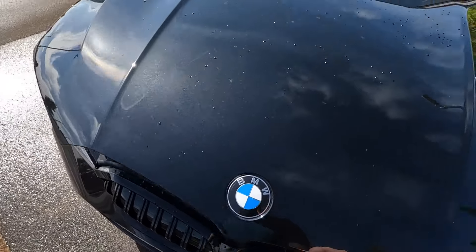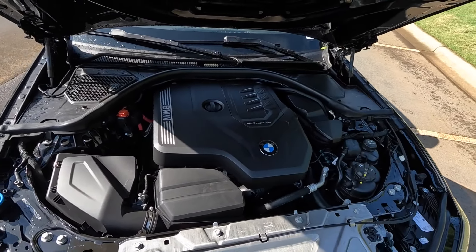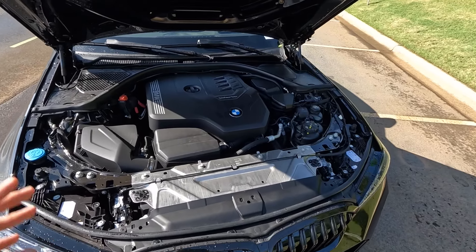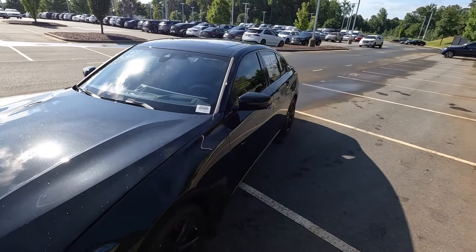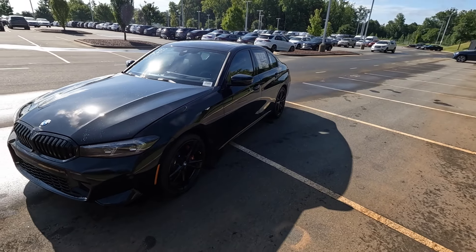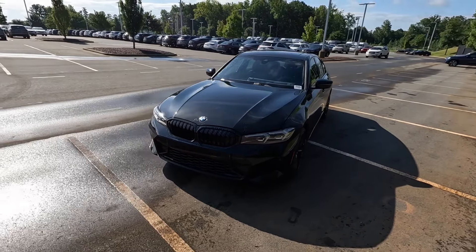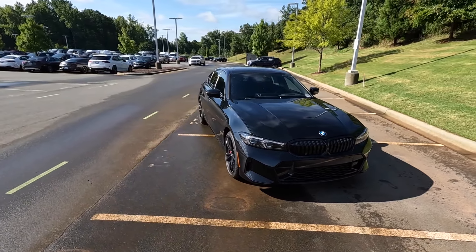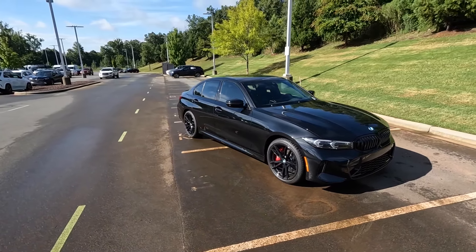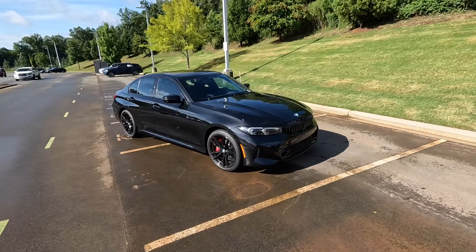Starting with what this is powered by — a 2.0-liter inline four-cylinder TwinPower Turbo engine paired to the eight-speed automatic. It pumps out 255 horsepower and 295 pound-feet of torque. That power is sent through the xDrive all-wheel drive system, propelling this 3,700-pound sedan from zero to 60 in 5.4 seconds.